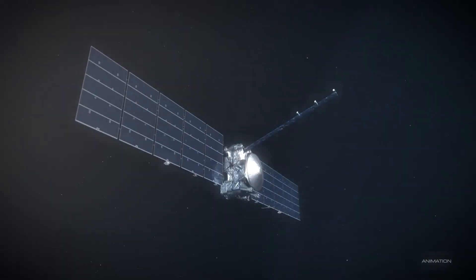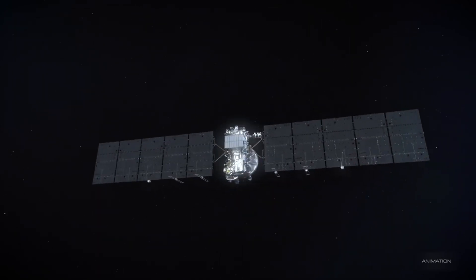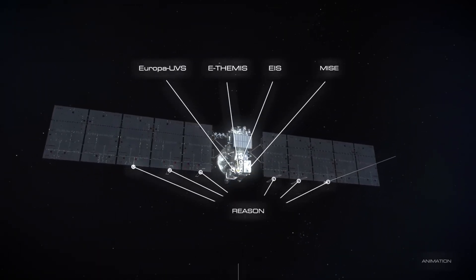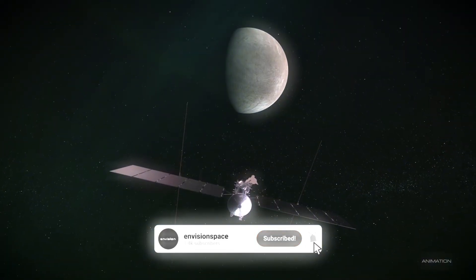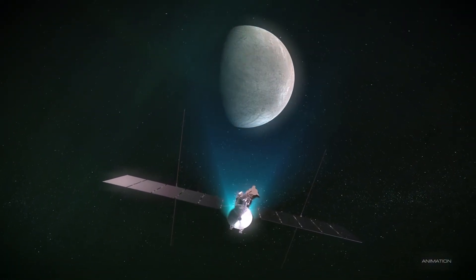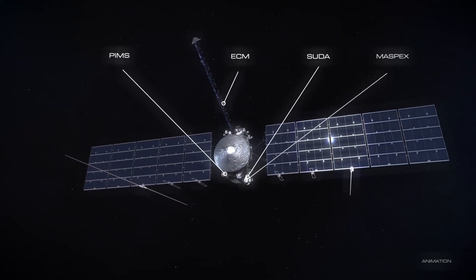The electronic systems of the craft — including the central computing units, scientific tools, and communication systems — are shielded from radiation. The protective casing, made from a combination of aluminum and zinc, is a vital defense against radiation exposure.